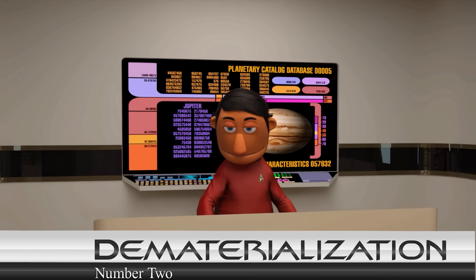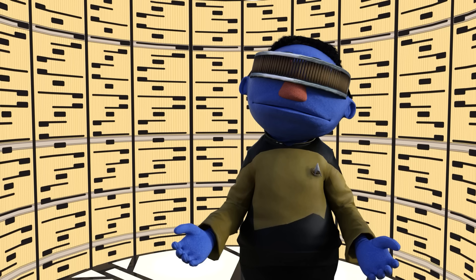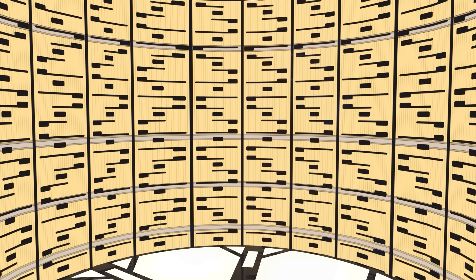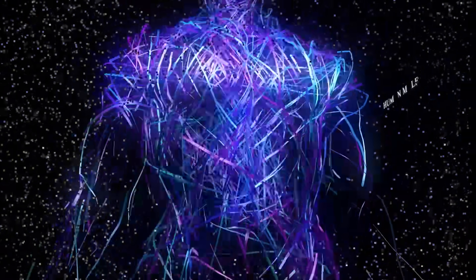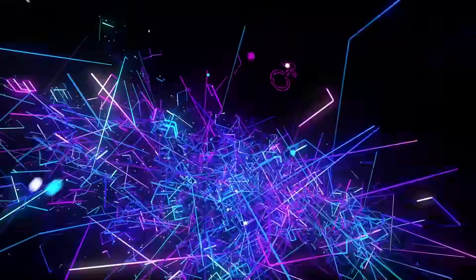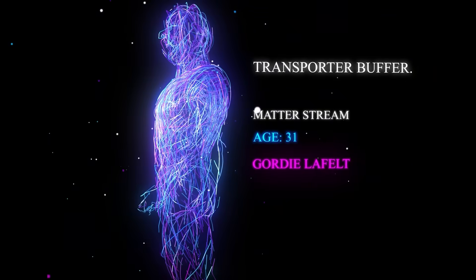Number two: Dematerialization. Once scanned, the subject is dematerialized into an energy pattern. This process involves converting the subject's matter into energy, often referred to as a matter stream. The energy pattern is then held in the transporter buffer.